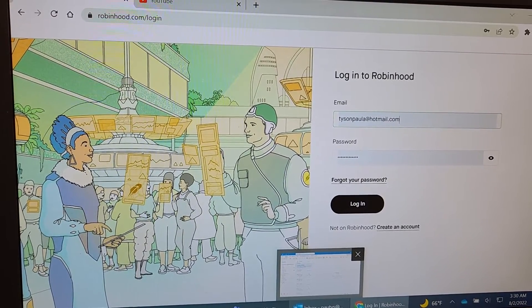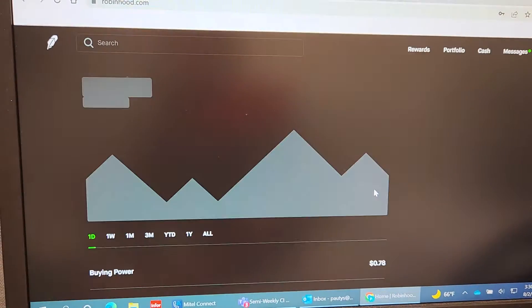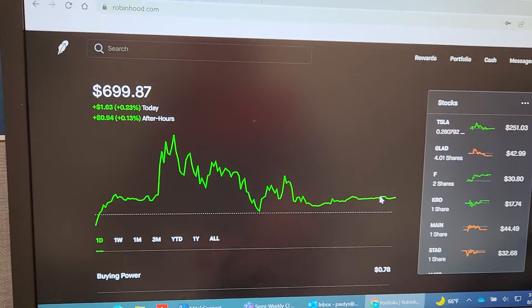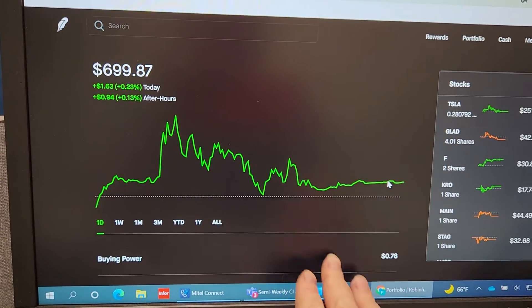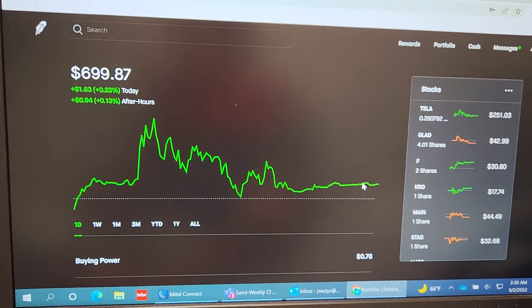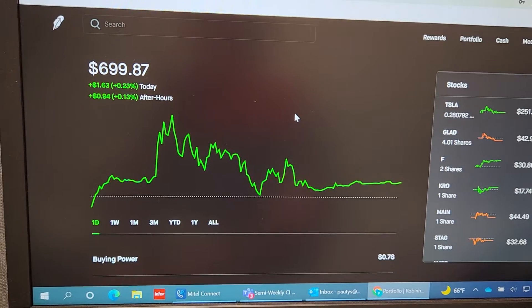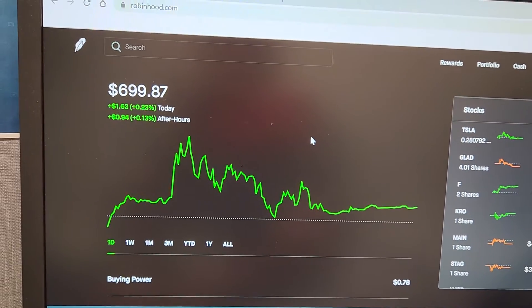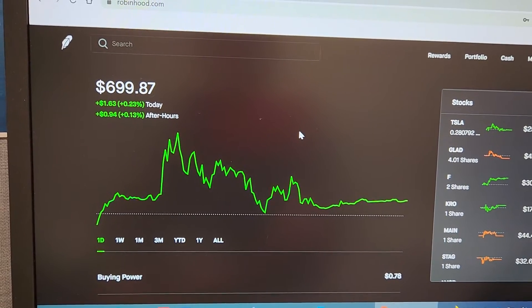Alright guys, let's log on to our account. I really like this black screen — this is when the market is closed, that's why it's black. I didn't know that when we first started. When the market is open, the screen will turn white. But I really like the black because everything pops and you can see exactly what's going on.